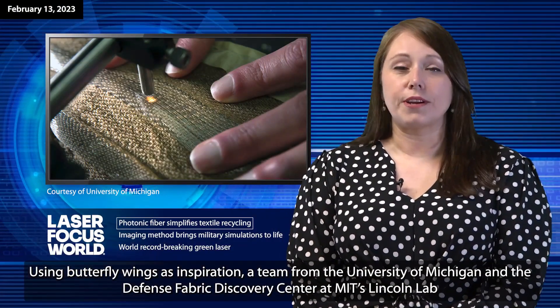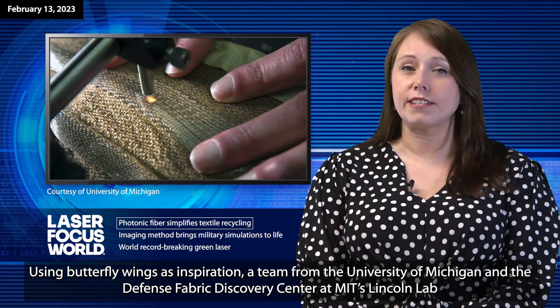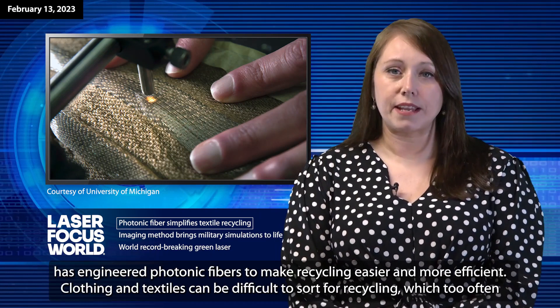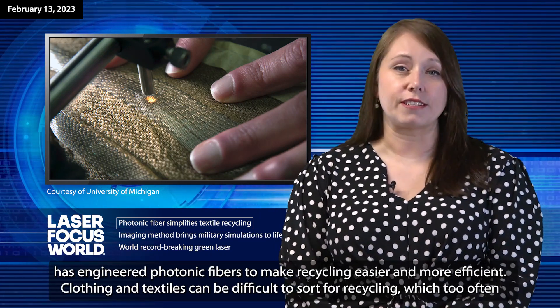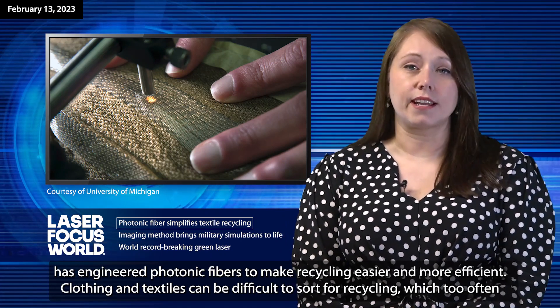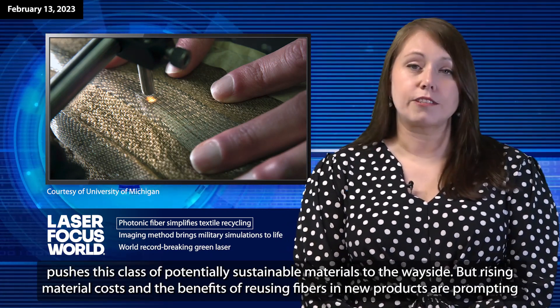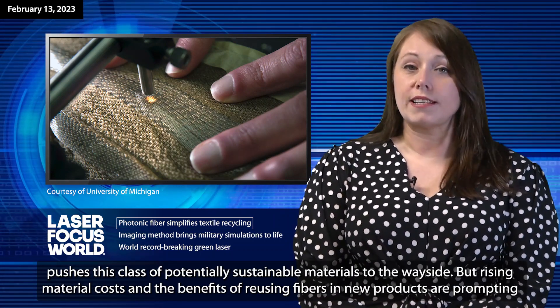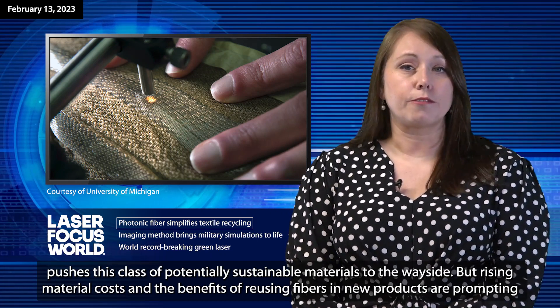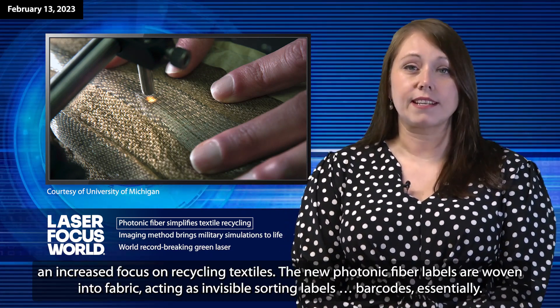Using butterfly wings as inspiration, a team from the University of Michigan and the Defense Fabric Discovery Center at MIT's Lincoln Lab has engineered photonic fibers to make recycling easier and more efficient. Clothing and textiles can be difficult to sort for recycling, which too often pushes this class of potentially sustainable materials to the wayside. But rising material costs and the benefits of reusing fibers in new products are prompting an increased focus on recycling textiles.